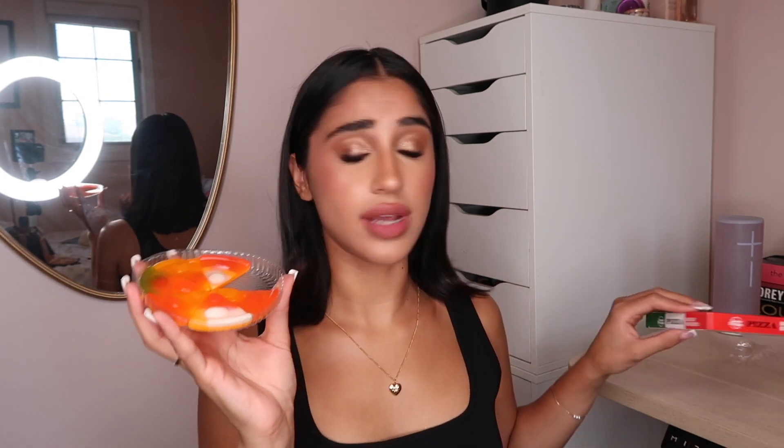This does not taste like it's from the dollar store, this actually tastes so good. Let's have another slice. I did not expect to be eating this — I thought it would be hard, not good. This is prime candy. If you see this in the dollar store, it's just a little sour but still sweet. I give this a 10 out of 10. Don't sleep on dollar store gummy pizza — this is fire.